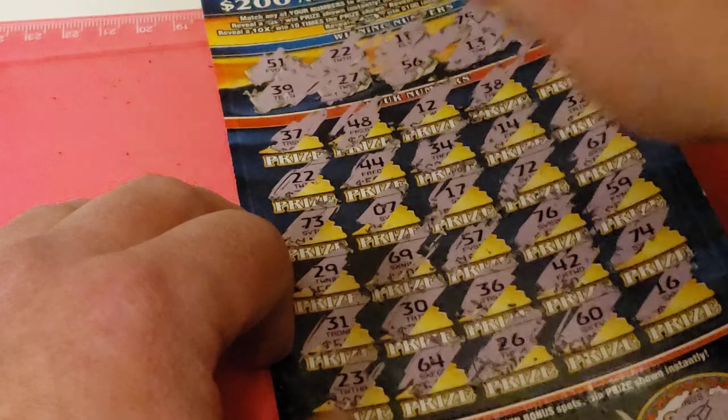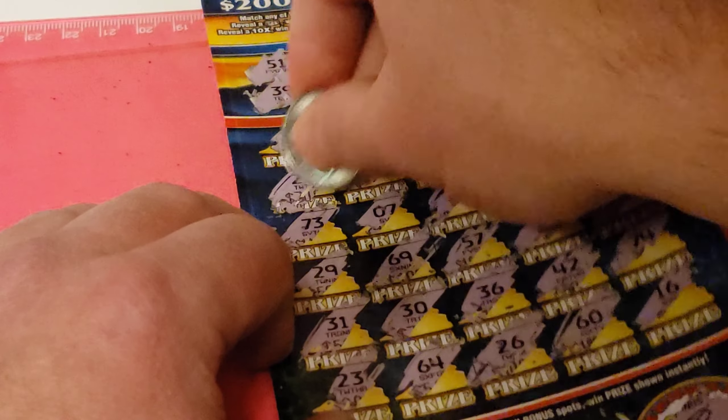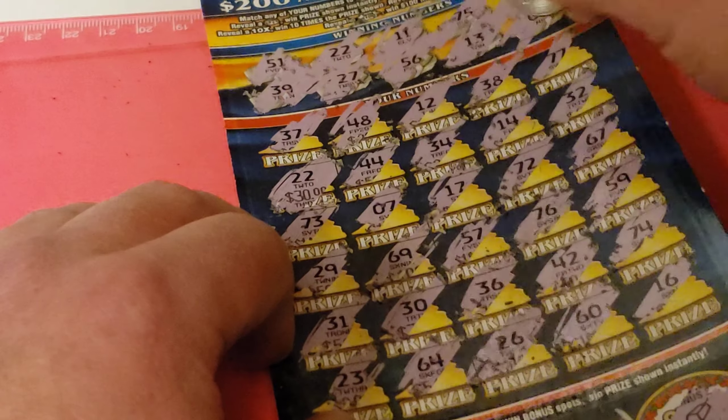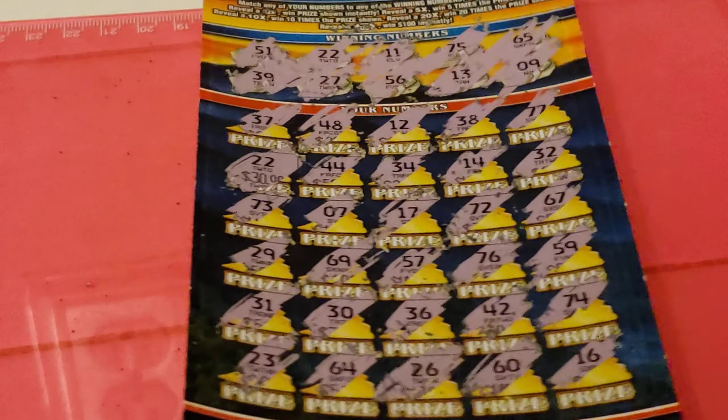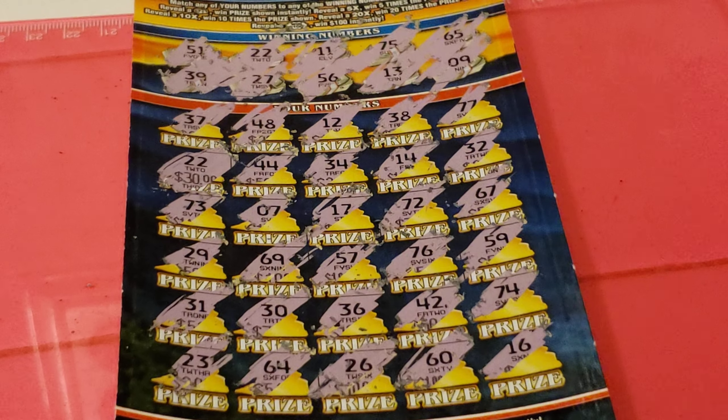64 — one number away. 23 — one number away. 31, 21, 29, 73, and 22. Oh, got a winner! 22 and 22 for $30. All right, thanks for watching.